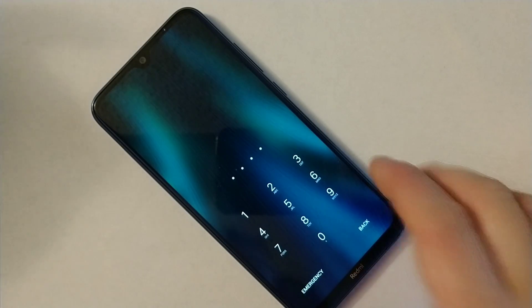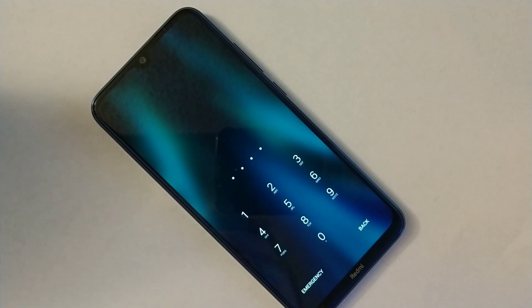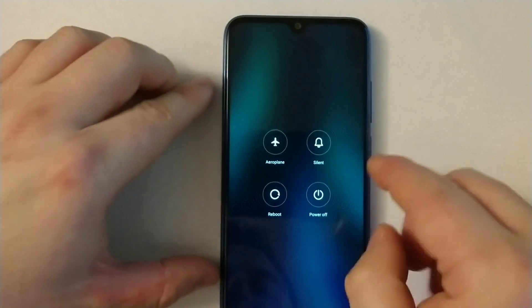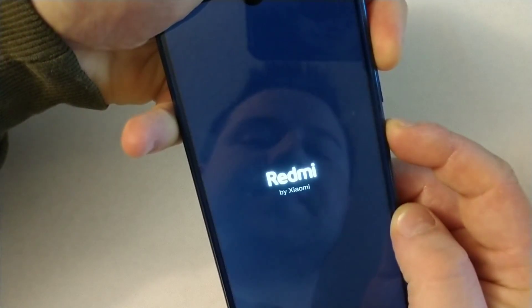Hi everyone, I'll show you how to bypass the password lock on your Redmi Note 8. All you need to do is power the device off completely, and then once it's completely off, hold the volume up button and the power button at the same time. Keep holding them both.